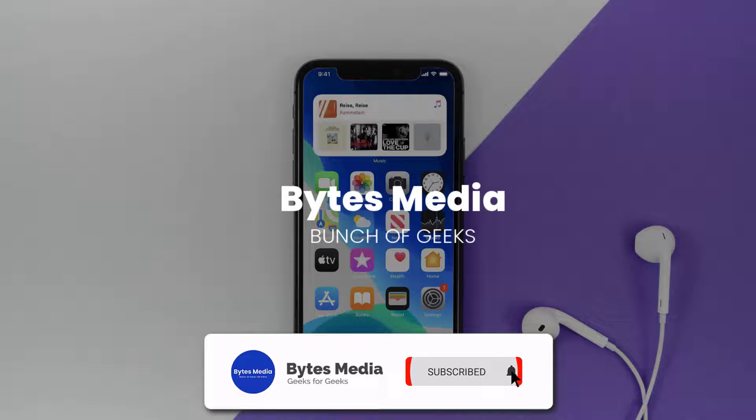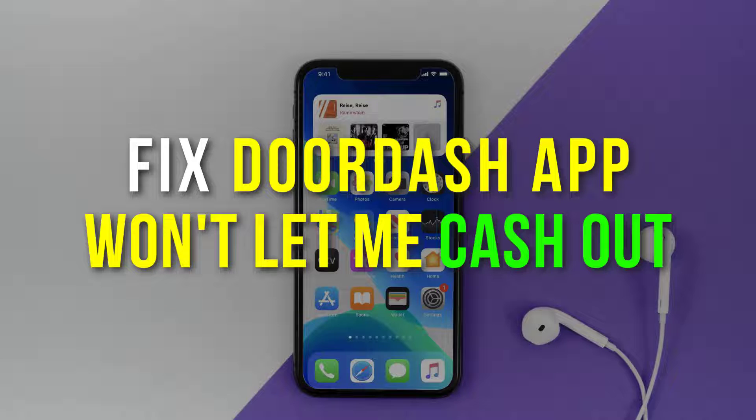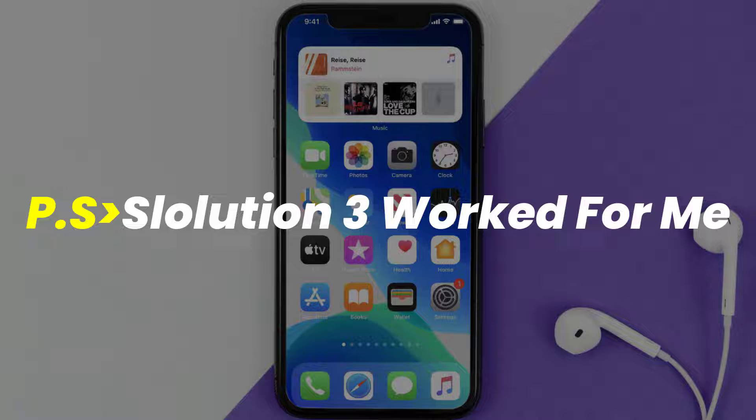Hey guys, I'm Anna and today I'm going to show you how to fix the DoorDash app if it isn't letting you cash out. First of all, you need to make sure you're running the latest version of the app.